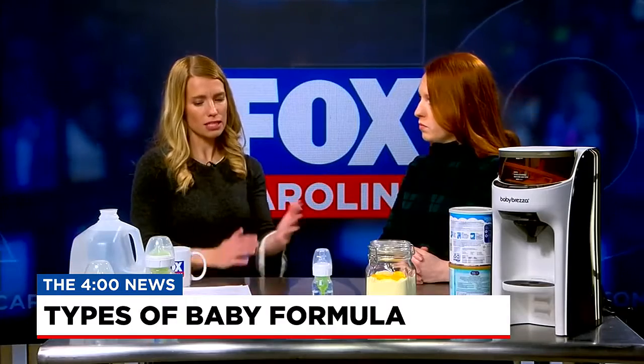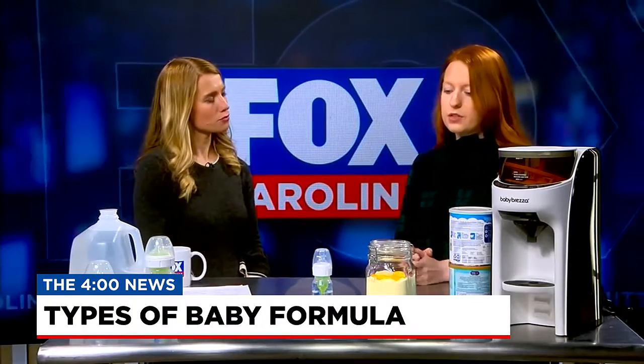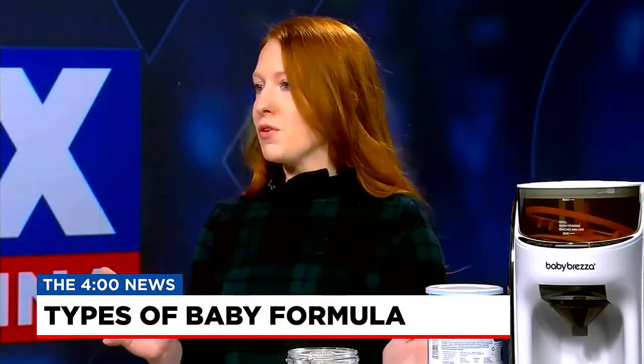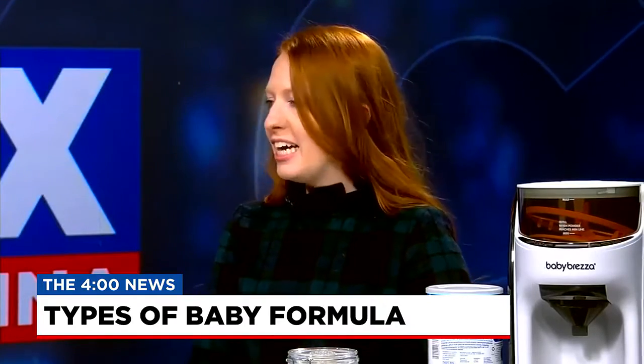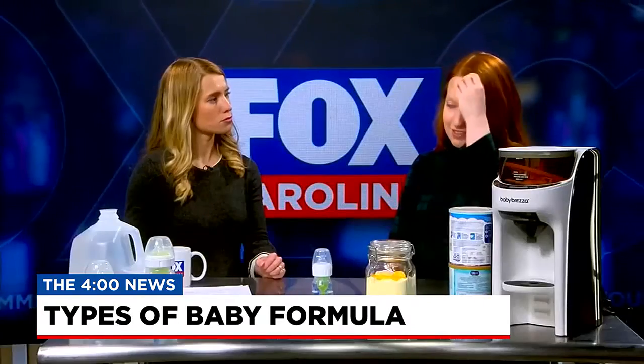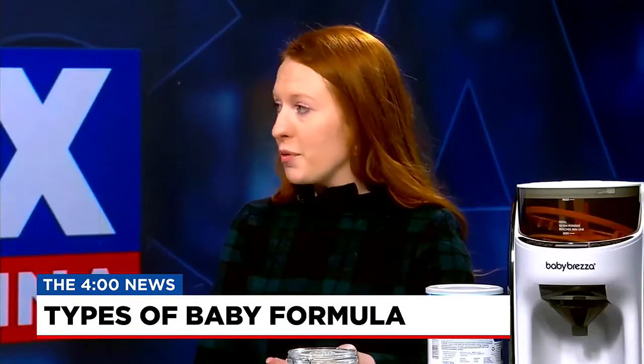Let's go over the main differences between all the different formulas out there. When you walk into a store, the shelf is just overflowing with different types of formula, different colors, different names. As a dietitian in the pediatric specialty, I can help parents find that individualized formula that they need.